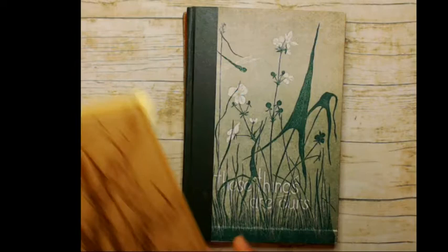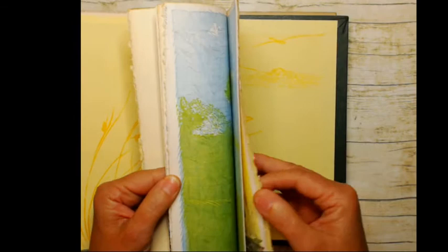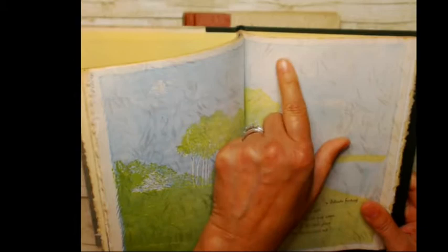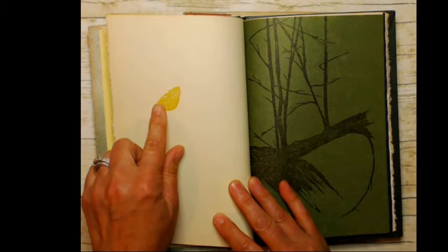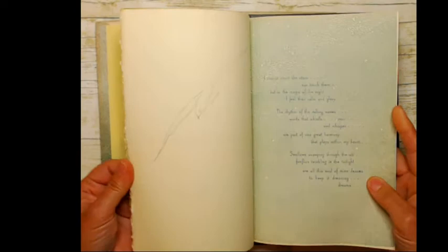There's another one — this one is called 'These Things Are Ours,' and again it's got really beautiful high quality papers. Some of them feel handmade; they have a handmade texture to them. Her poetry is beautiful — look at this, it's just a beautiful sheet of paper with one single leaf falling. I just find that to be so moving and gorgeous.